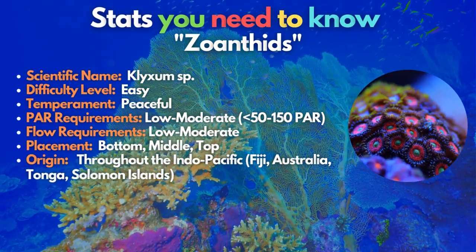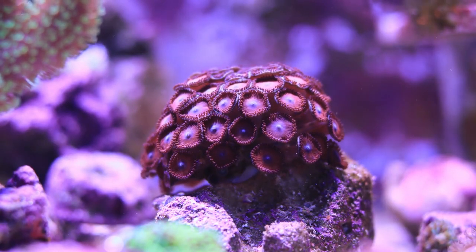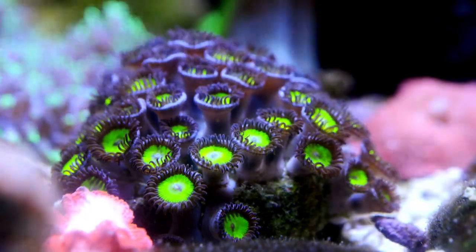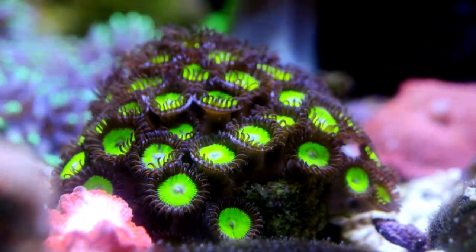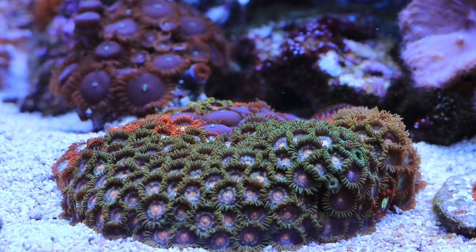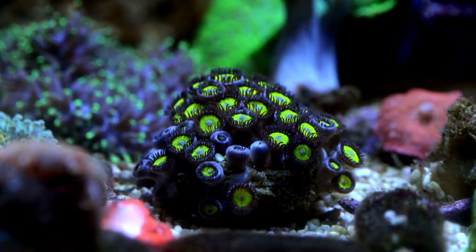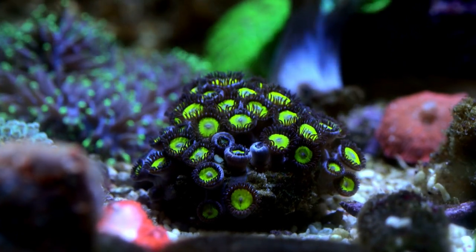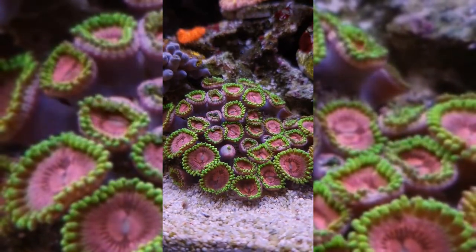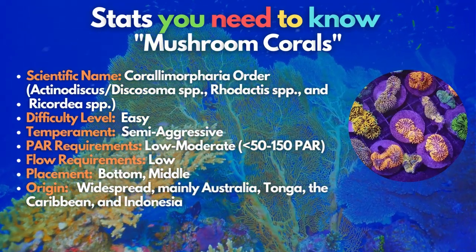The zoanthids. Both novice and experienced hobbyists enjoy zoanthids. They come in a wide range of variety and come in all different colors and patterns. Some zoanthids may fetch hundreds of dollars because of their variety. If they enjoy your tank, zoanthids are pretty easy to care for. Nonetheless, these corals are known for shutting down for weeks for no apparent reason. Because of their potential polytoxin and ability to swiftly outgrow other corals, they may put off some enthusiasts. Various zoanthid species may create a stunning zoanthid garden in the tank's low, mid, and high spots with moderate flow and illumination.